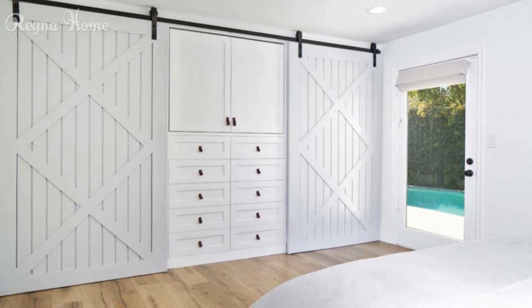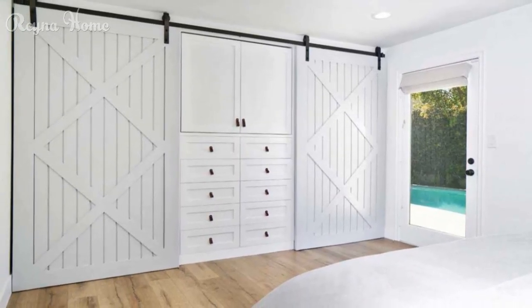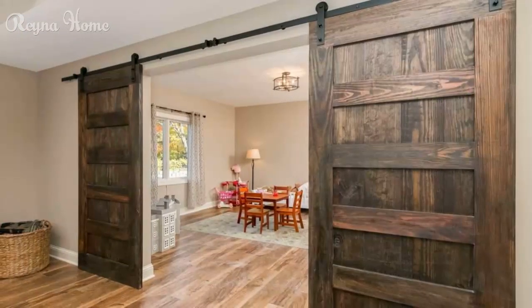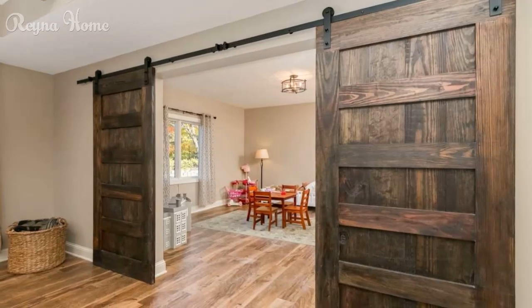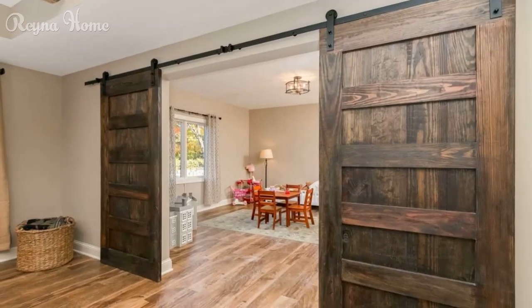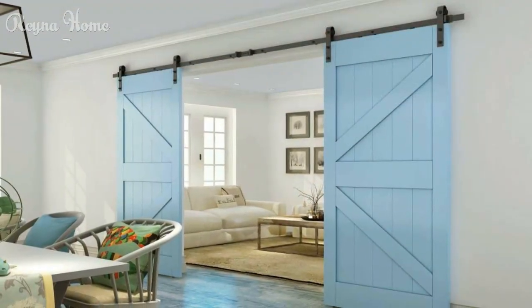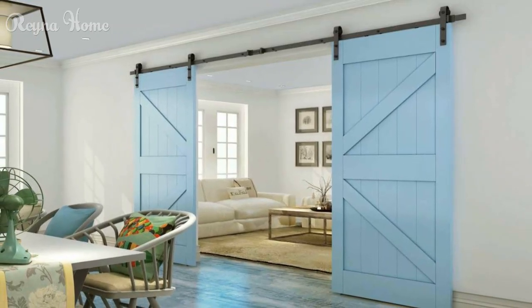Indoor and outdoor ideas. Exterior barn doors: discover how they can be used for garages, sheds, or to add a touch of rustic elegance to your home's facade. Barn doors as room dividers: explore the appeal of barn doors as room dividers and how they can create flexible spaces in open-concept homes.